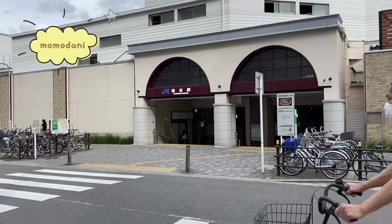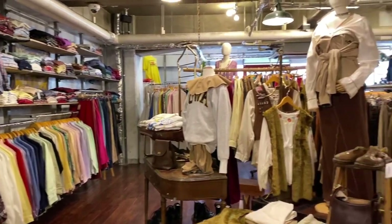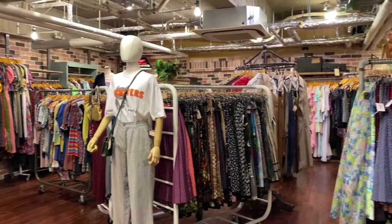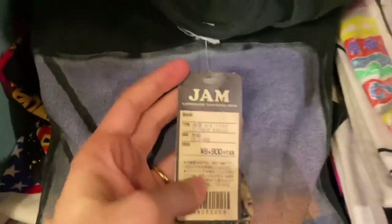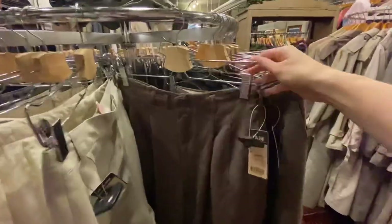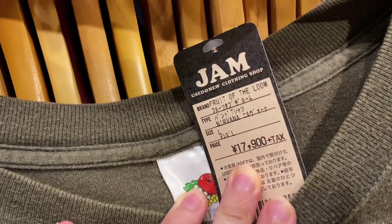The very last stop on this thrifting journey is Momodani Station in Osaka. I came here because this is where the last Jam location is. I was hoping there would be more thrift stores in the area and that I would discover a secret spot, but actually there was only Jam. That worked out really nicely though because I had the whole top floor to myself — such a comfortable experience. This was on a Monday so it would be less crowded in general. Even though they have five locations the stores look almost exactly the same and you can find basically the same things, but this one was home to the most overpriced t-shirts I've ever seen.